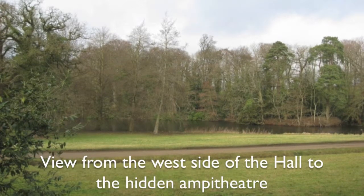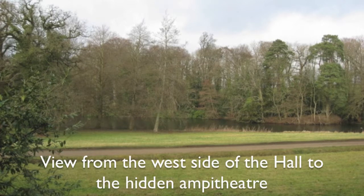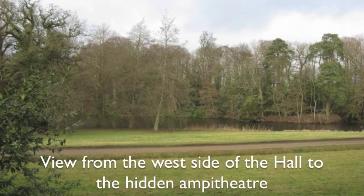We'll capitalise on the natural life cycle of trees. If the trees are good, we'll keep them, but we'll not replant them in the future.